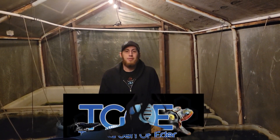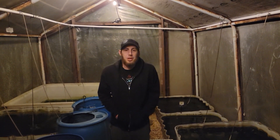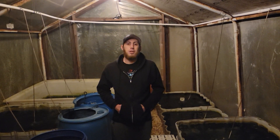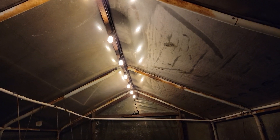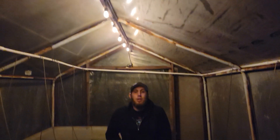Hey, how's it going? It's Grant with the Garden of Eater. Today I thought it would be a great time to do an update on the greenhouse and also show off the lights we have in the greenhouse. It's going to be the coldest night of the season so far tonight — dropping down to 29 degrees at least — so I'm out here checking up on the temperatures of the ponds.